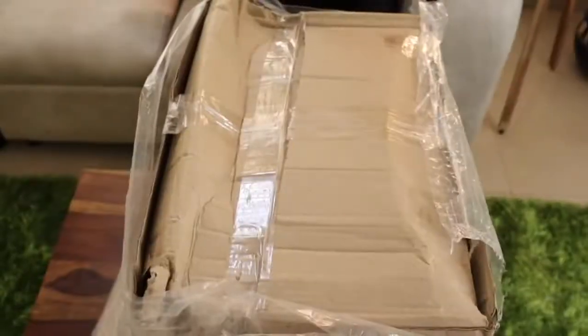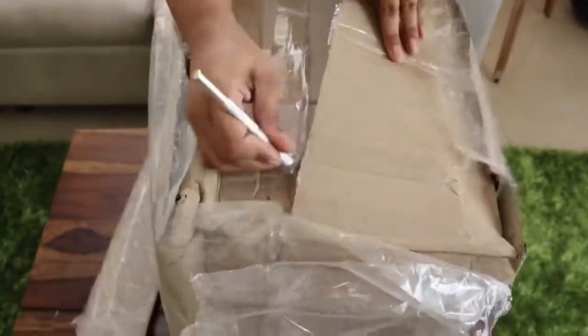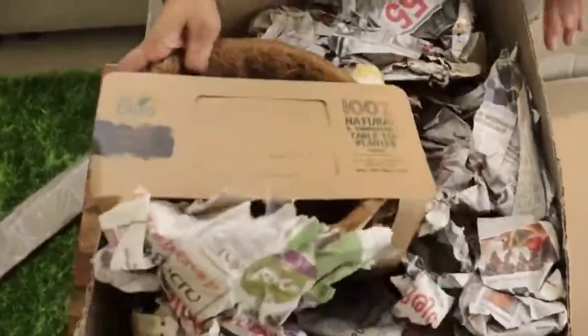So first of all, we will unbox them and see what is inside. Let me remove all the products from the box.